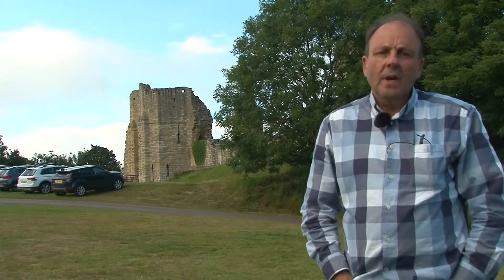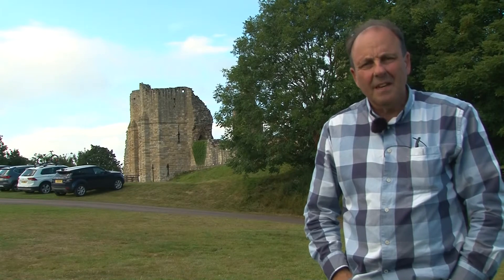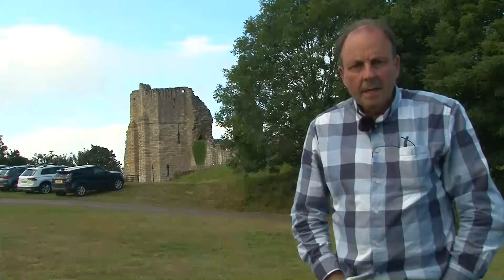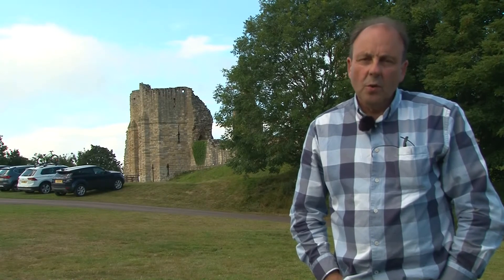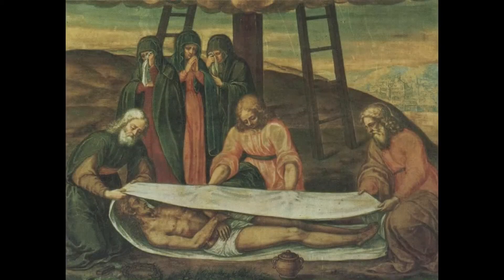The earliest record of a settlement is in 737 AD when Seawolf, King of Northumbria, granted it to Lindisfarne Priory. It was known as Wurseward, meaning home of the Wurse people. Wurse was the name of an abbess who gave linen for the Venerable Bede's shroud at Lindisfarne.